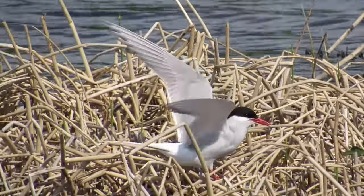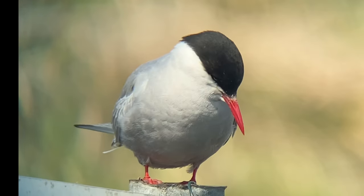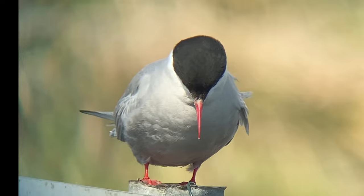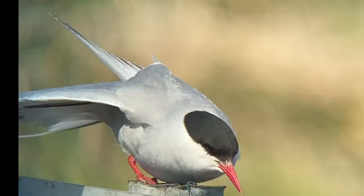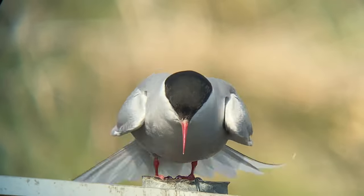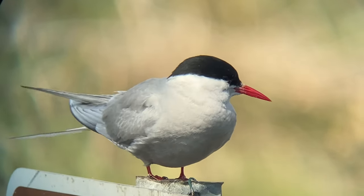Watch as our viewing situation improved dramatically. I couldn't have asked for better as this Arctic Tern, totally ignoring us as we looked on, landed on the refuge sign and began preening itself from a mere 10 to 15 feet away. Mike and I both stood there mesmerized by the moment and took in our fill of this special birding gift on our first day and only second stop in Alaska.